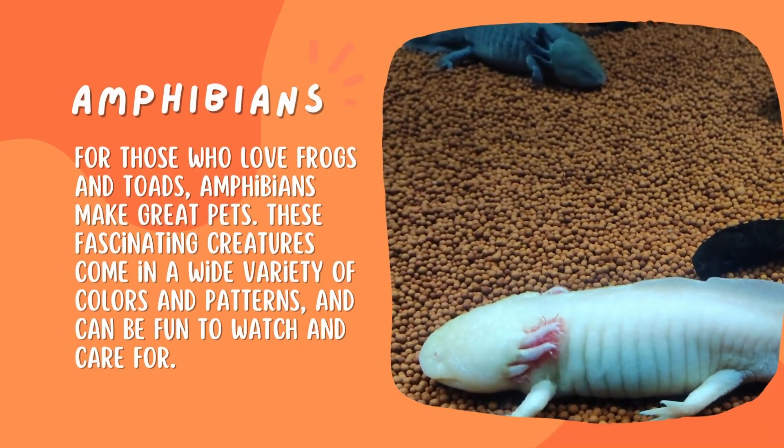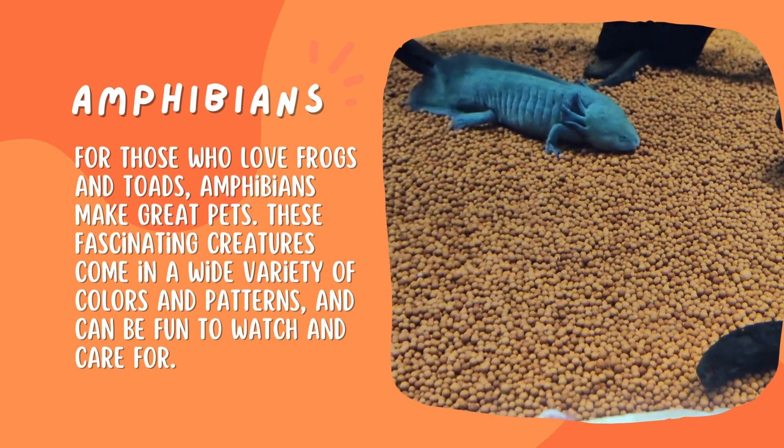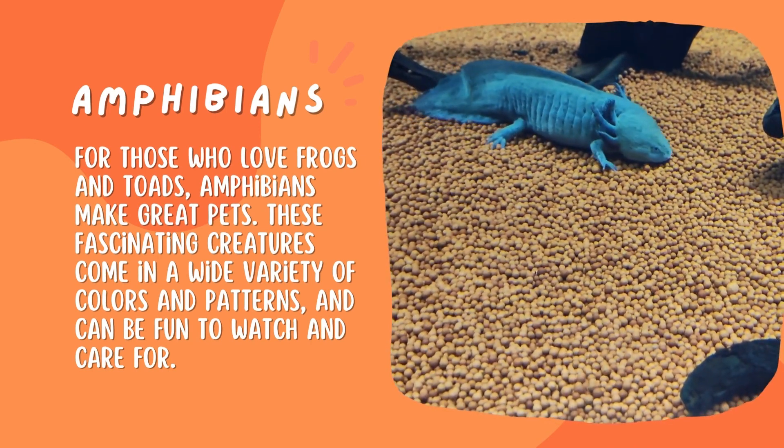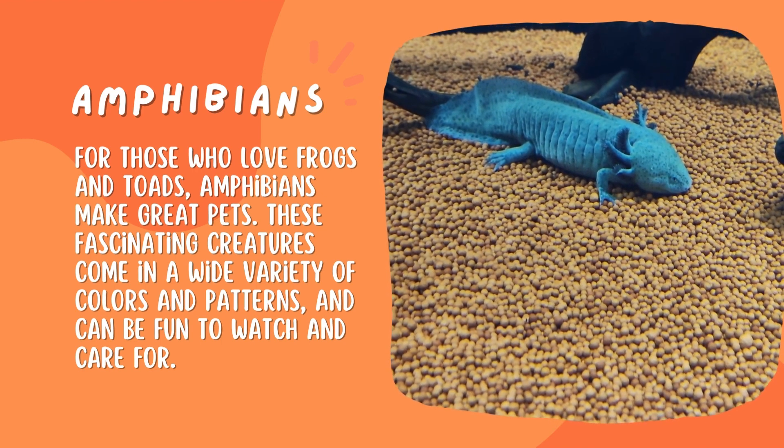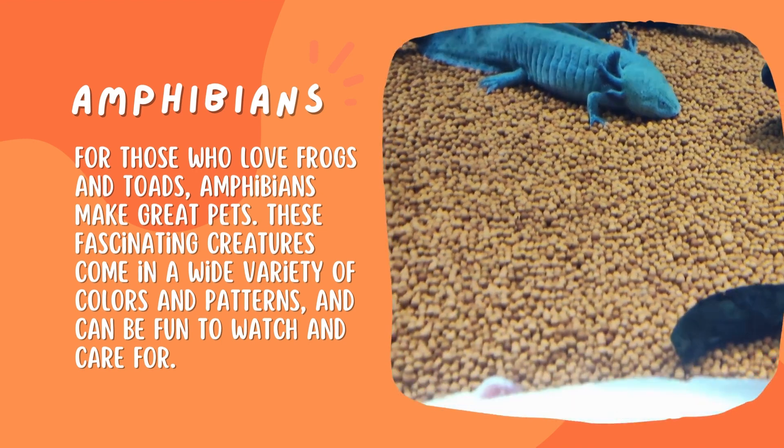For those who love frogs and toads, amphibians make great pets. These fascinating creatures come in a wide variety of colors and patterns, and can be fun to watch and care for.